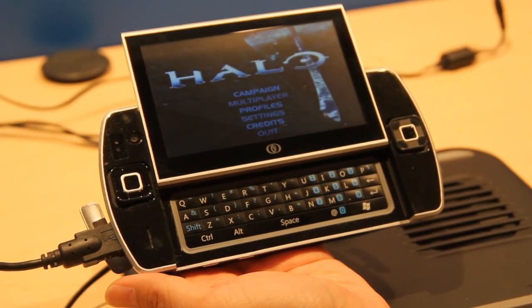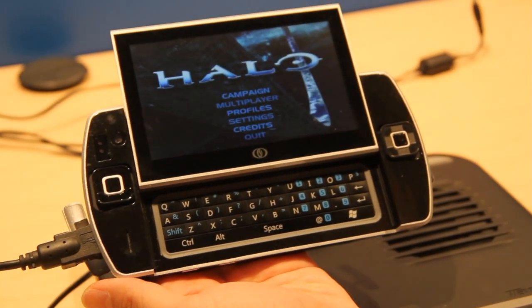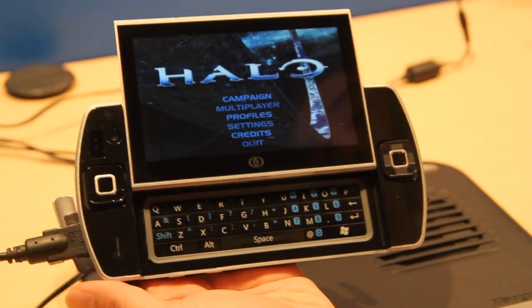So this is Halo — this is the main menu. They were not allowed to show any in-game scenes because this is a pre-production sample.